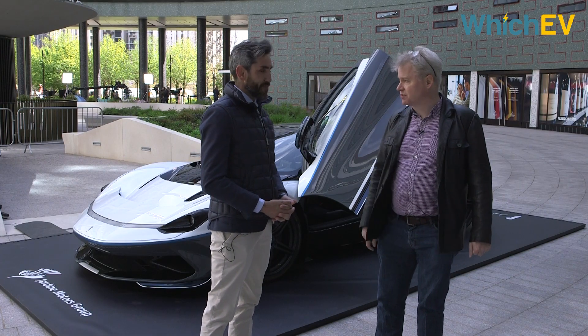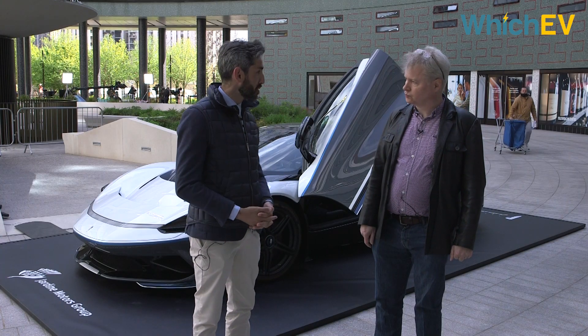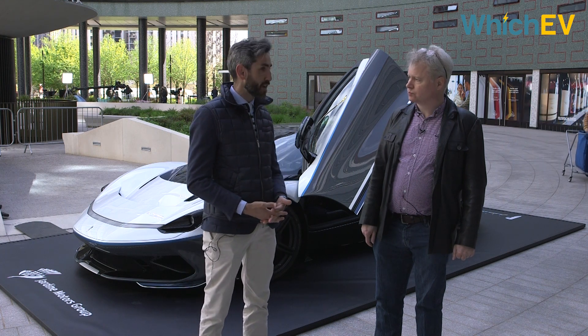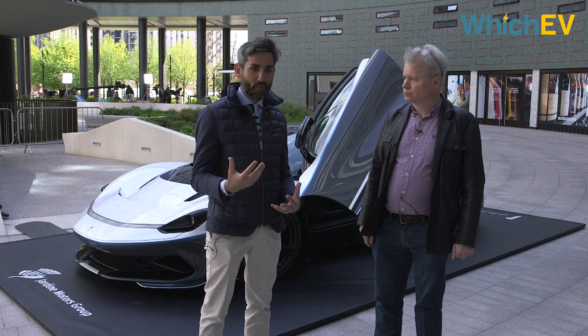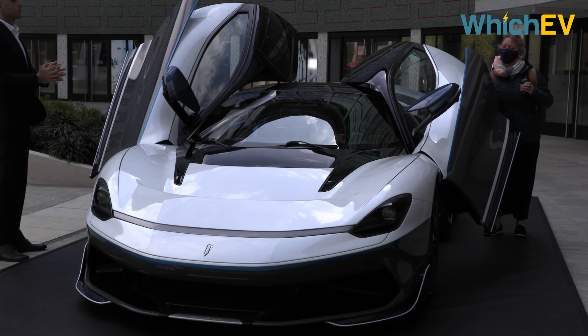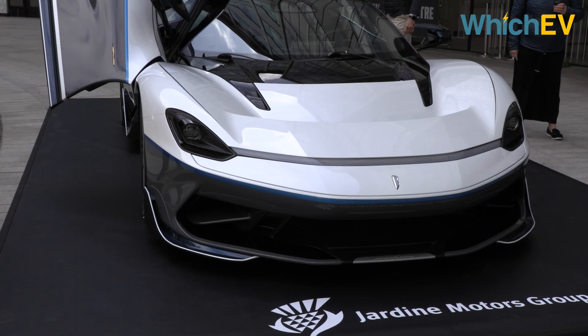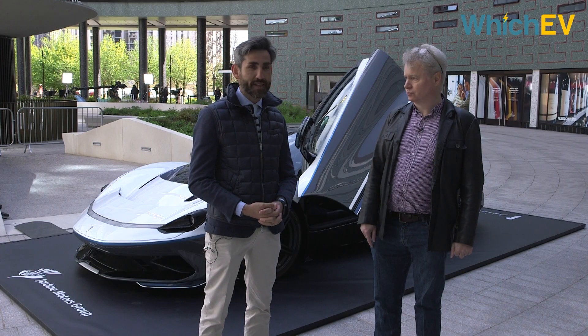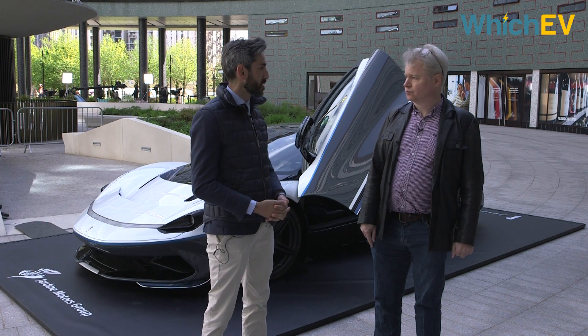Could you tell us about the specification? The car is fully electric. It comes with an enormous amount of power — 1,900 horsepower and 2,300 newton-metres of total torque. It is composed of an e-powertrain at 800 volts, with a big battery providing 120 kilowatt-hours total. The acceleration is stunning: 0 to 100 in less than 2 seconds, 200 in less than 6 seconds, and 0 to 300 in less than 12 seconds.